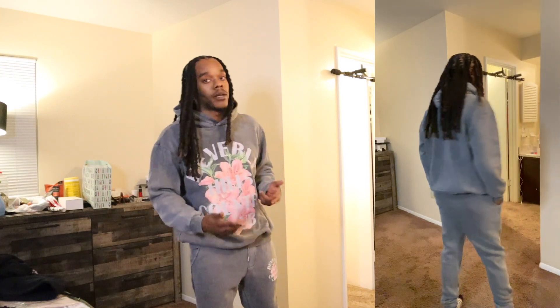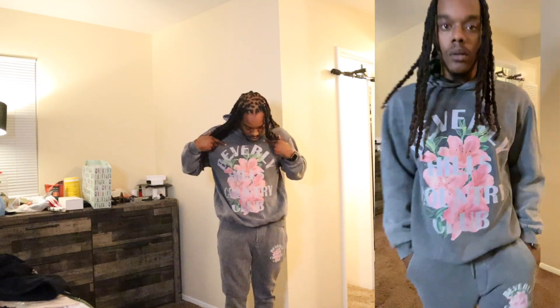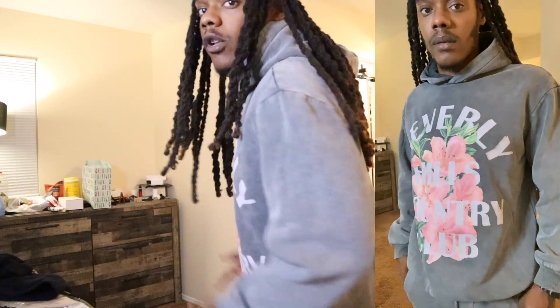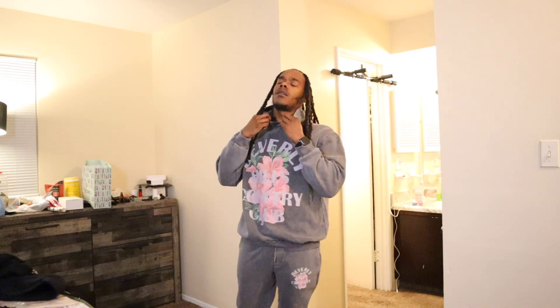Our next outfit is an oversized graphic sweatshirt with a jogger set — this came as a set. That's one thing I like about Boohoo: they have clothing sets that come with the top and the bottom. We have the graphic oversized sweatshirt in gray. It looks really nice and warm. It's a sweatshirt with a hoodie but it doesn't have a front pocket. It does have a smaller head hole so it was a struggle to put on, but it still fits pretty good and feels like it's made from the same good material.